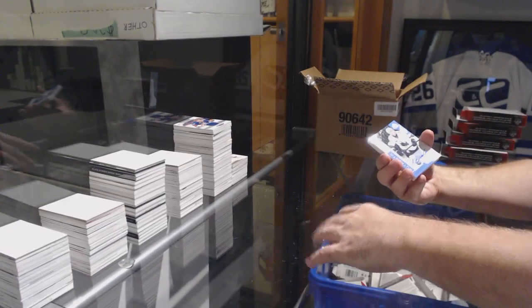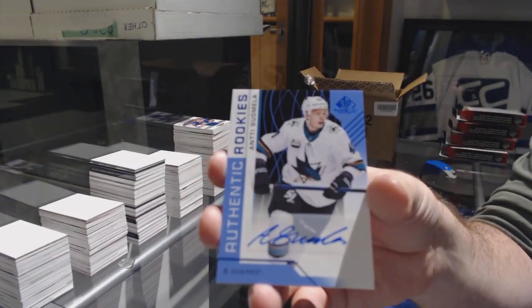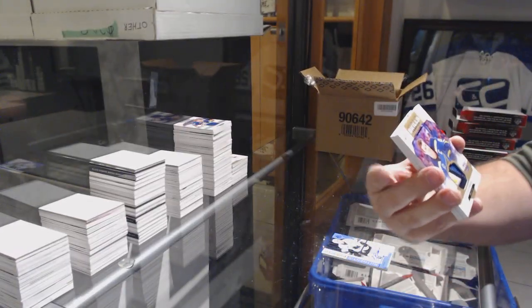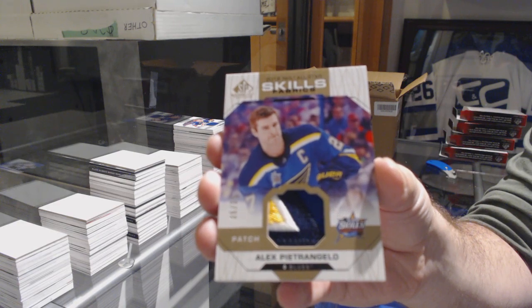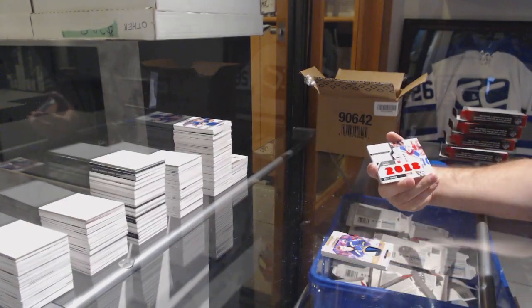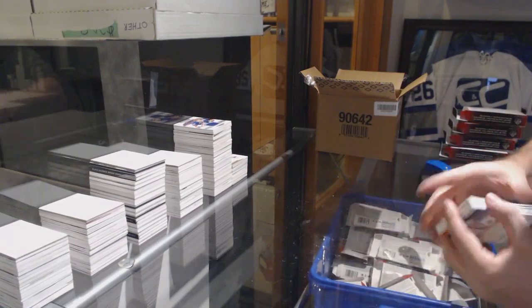For the San Jose Sharks, Antti Suomela. For the St. Louis Blues, number 35, Alex Pietrangelo, Skills patch. For the Rangers, rookie blends of Brett Howden to 125. And Boston Bruins, Jeremy Lauzon, number 499.